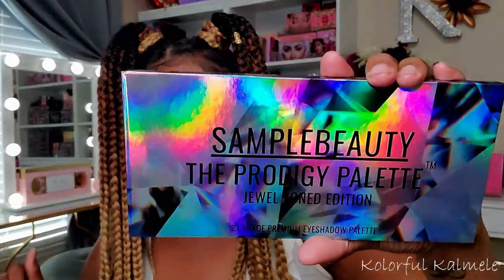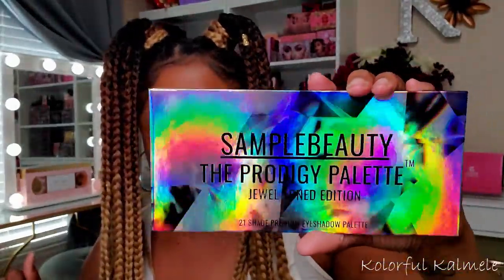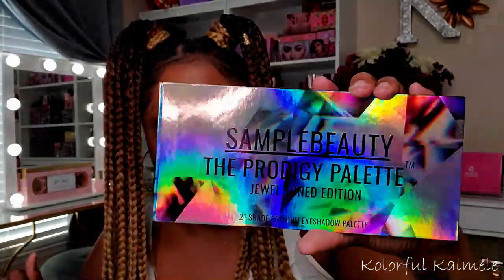Today I have a new palette that I'm going to be playing in, so I'm really excited about it. Just FYI this video might be long because this Sample Beauty palette — this is the Prodigy Palette Jewel Toned Edition, 21 shade premium eyeshadow palette. I can't say I'm all that hyped about the packaging — it's cute, kind of has that jewel tone feel, black and silver with a holographic feel. On the back there's some information and ingredients: 24 month shelf life, vegan and cruelty free.